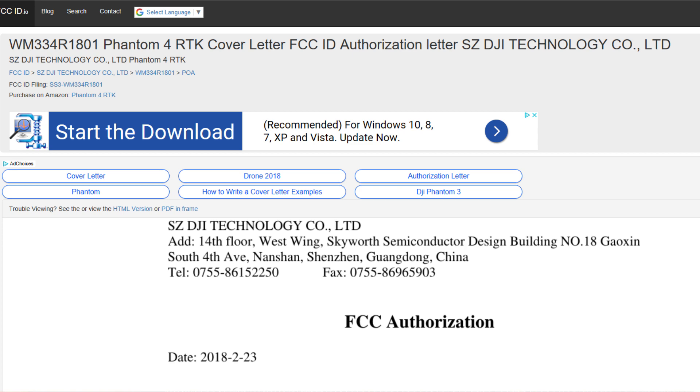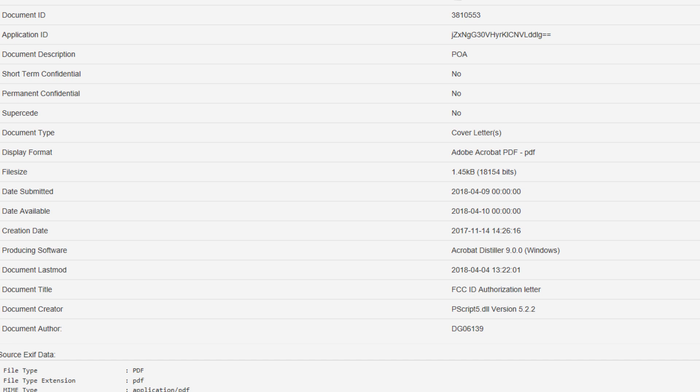We'll move on to the second slide here and take a look at the dates. Date submitted was 4-9-2018. Date available was 4-10-2018. That's the reason we saw this today — because of the date available. If the date available had not been reached yet, we wouldn't have seen this.